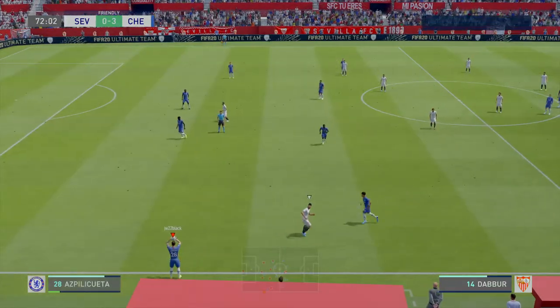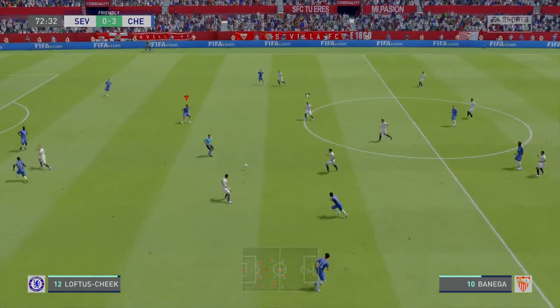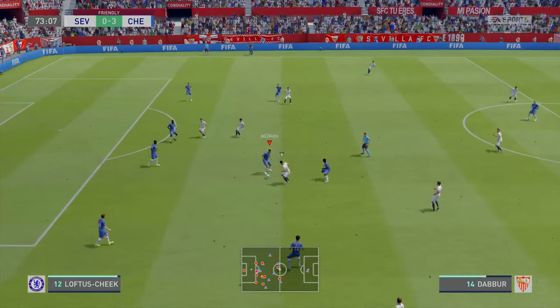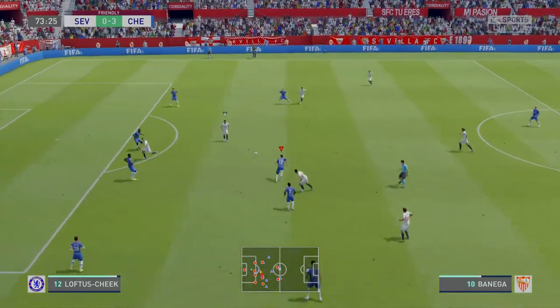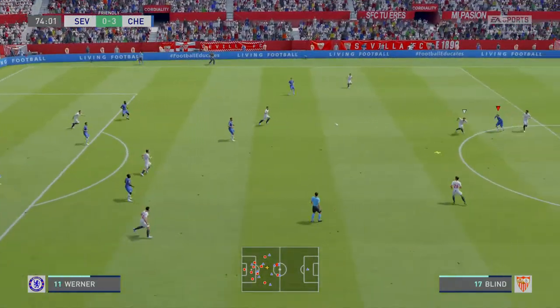It's going to be his throw here. The pass not completed. Challenges for the ball. Banega. Now they've got the ball — what are they going to do with it?